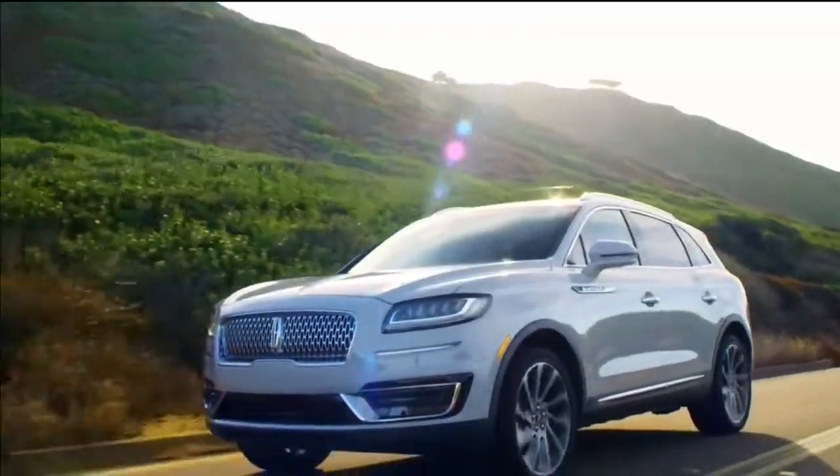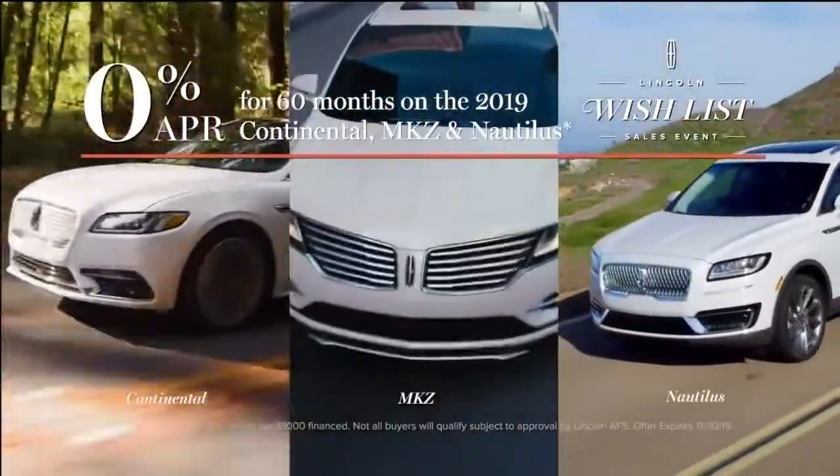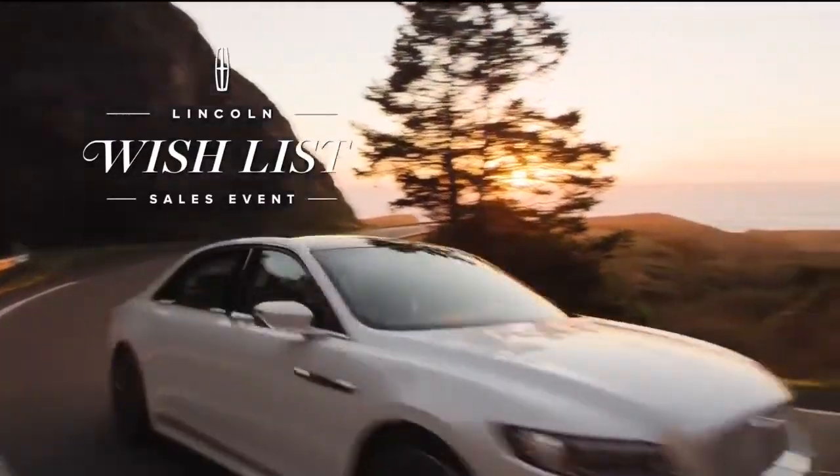It's the most wonderful time of the year with 0% APR on the 2019 Lincoln lineup. Bring joy to the world during the Lincoln Wishlist Sales Event at Jim Burke Lincoln.